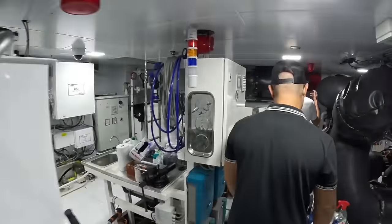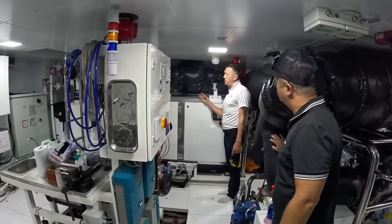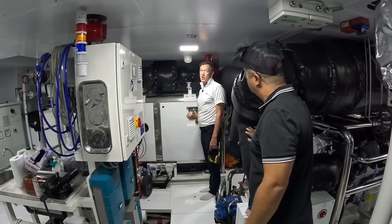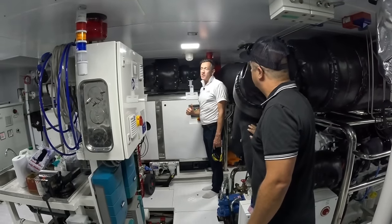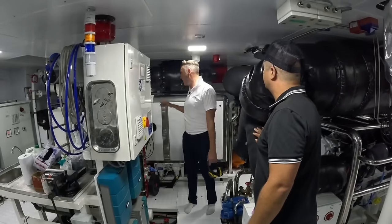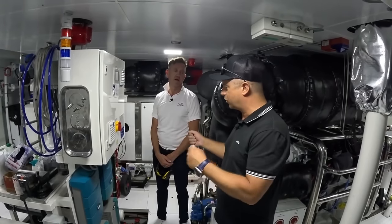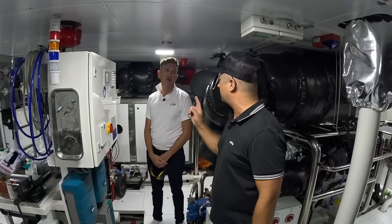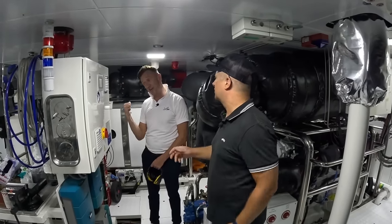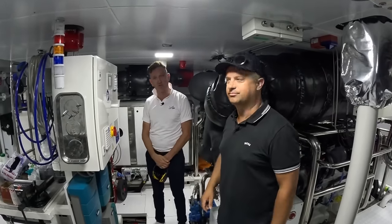We also have twin Caterpillar C4.4 generators, each with an output of 100 kilowatts, sufficient to power all systems on board. We have an electric bow thruster and electric fin stabilizers. The stern thruster is off the PTO from the engines. One generator is more than powerful enough to power everything — when you're maneuvering and docking with the bow thruster, one generator is about 70% of its capacity. So as redundancy, I'd always start the other one too.